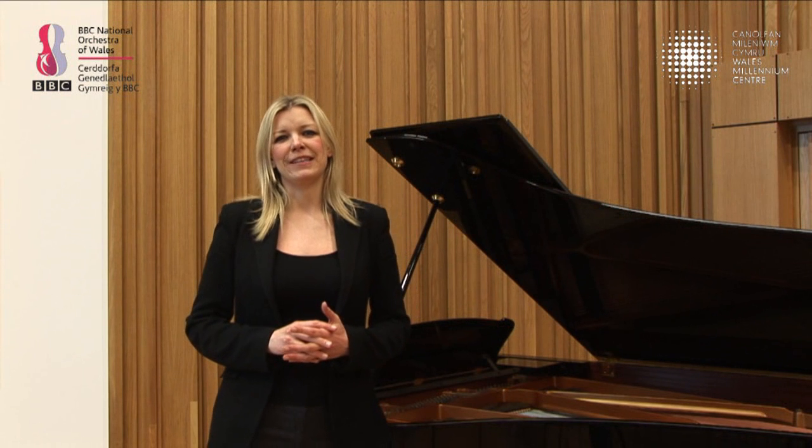I'm Suzanne and I'm the Education and Community Manager for the BBC National Orchestra of Wales. And this is the Grace Williams Studio, where we organise a lot of our workshops and masterclasses and talks. People from all over Wales come to BBC Hoddinott Hall and get the chance to meet our players from the orchestra.